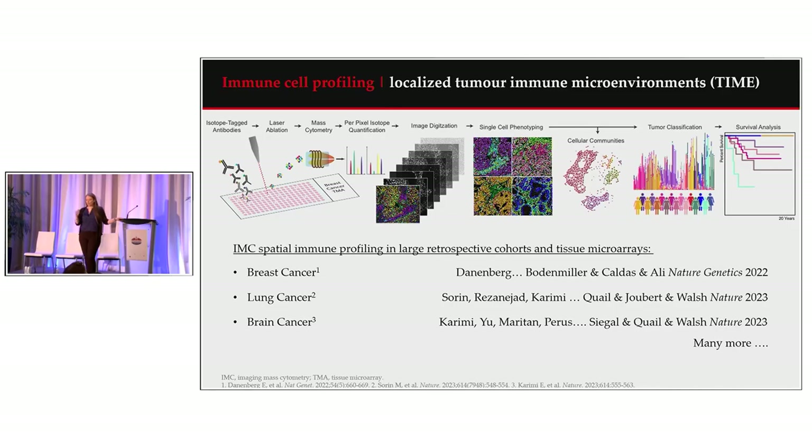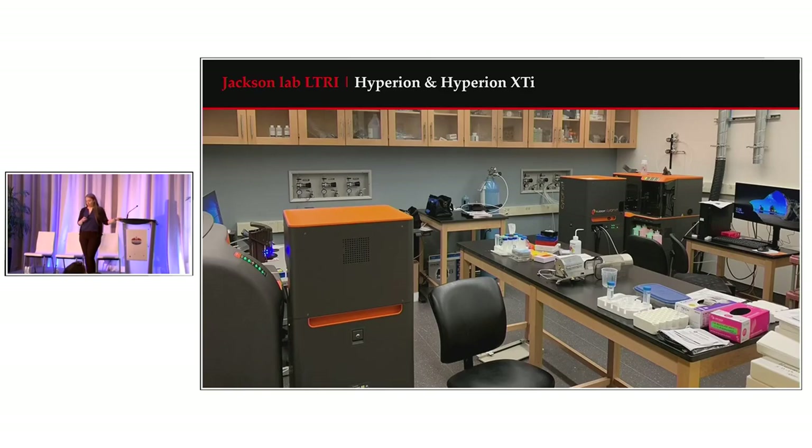That tells us how we got to here. Where we are is the Jackson lab at the Lunenfeld Tannenbaum Research Institute at Mount Sinai Hospital in Toronto. Hart decided to open his lab in the summer of 2020 — an amazing time to open a brand new lab, not stressful at all in the middle of a pandemic. In the lab we have a Helios, a Hyperion, an XT, and we've been working with Standard BioTools on testing of the Hyperion XTI.